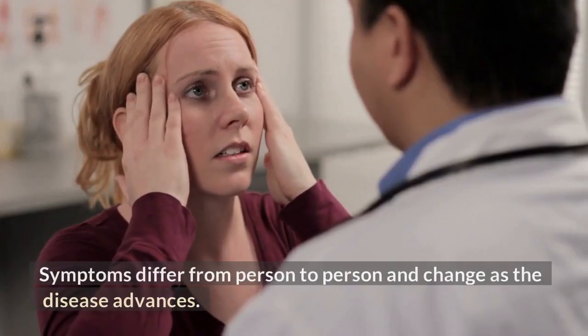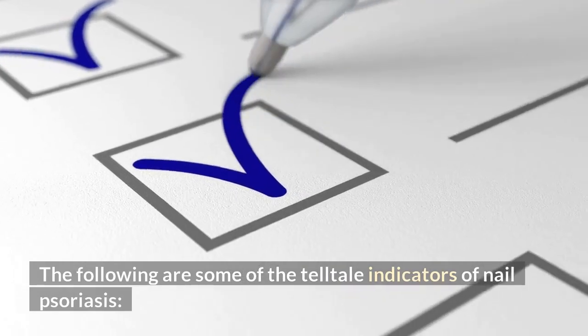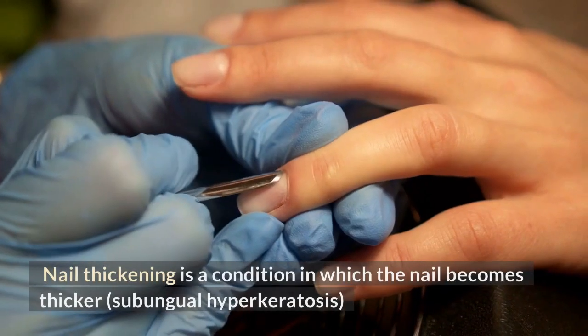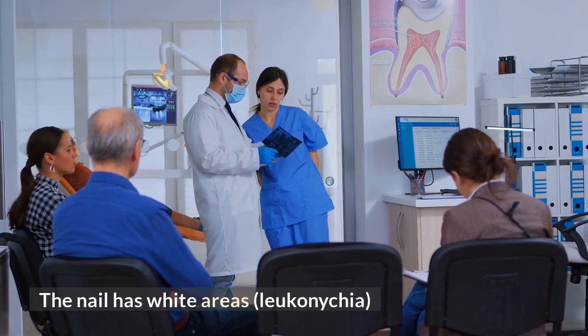Symptoms differ from person to person and change as the disease advances. The following are some of the telltale indicators of nail psoriasis: surface pitting of the nail; Beau's lines, which are lines and furrows that go side to side rather than from cuticle to tip; nail thickening, also called subungual hyperkeratosis; oil drops or salmon patches, which are yellowish-red spots under the nail; and white areas on the nail, known as leuconychia.